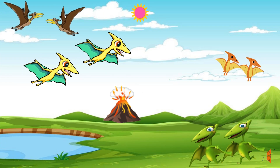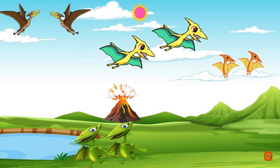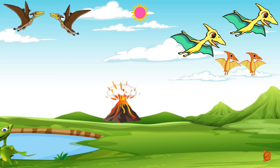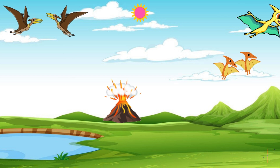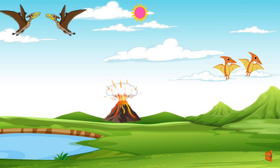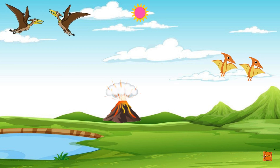Last but not least, let's look up to the sky and meet the Pterodactyls! We soar high above the ground, catching the wind with our wings. Flying is so much fun!